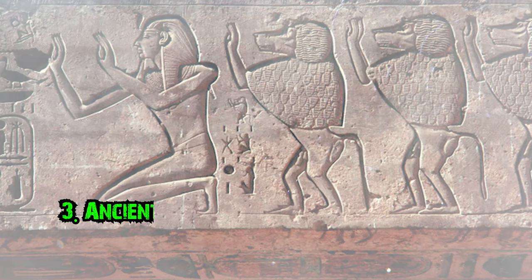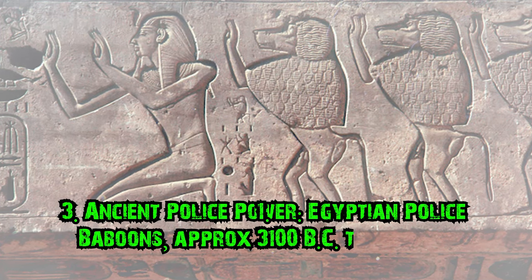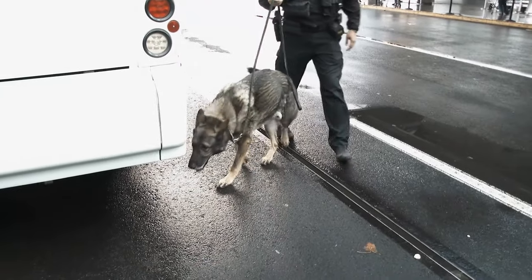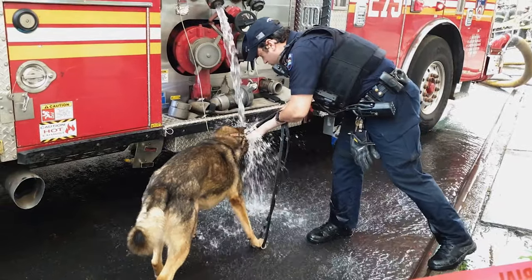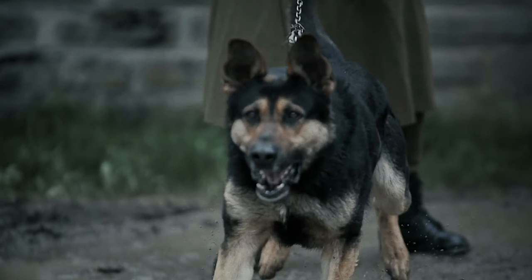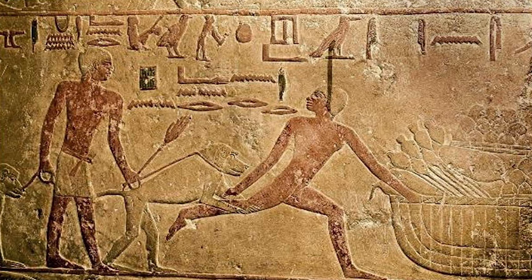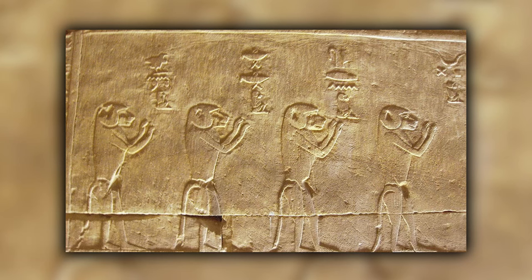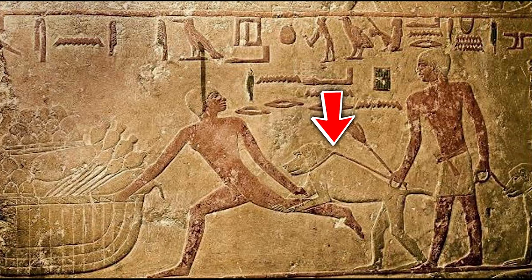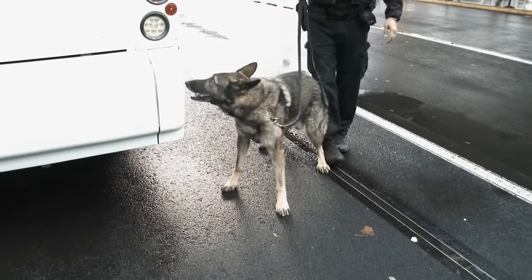Number 3: Ancient Police Power. Egyptian Police Baboons, approximately 3100 BC to 332 BC. If you see a police dog sniffing around, you know he's a dog with a job — he has a task and no time to play. But did you know societies didn't always use canines to help enforce the law? Hieroglyphs depict a different animal altogether, one that you might not expect. Egyptian authorities are depicted using baboons on leashes to apprehend criminals in their acts, much like how police dogs are utilized today.